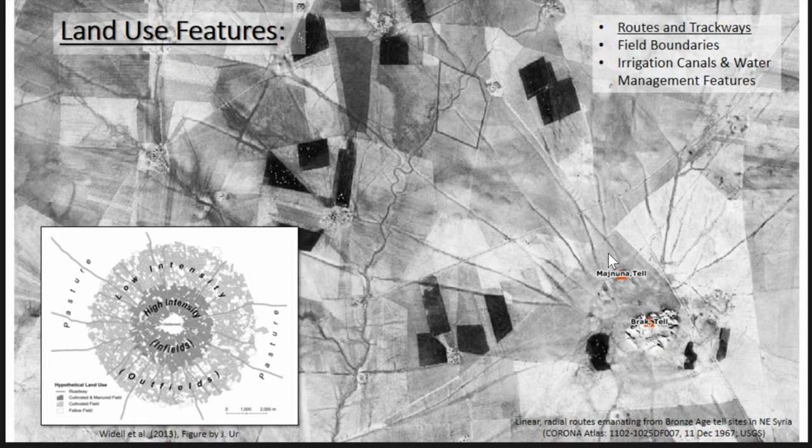Land use features are pretty easily visible on satellite imagery, especially in the Middle East, especially in northern Syria. Some of the most famous ones are these so-called hollow ways. They're these linear trackways which emanate out from highly nucleated tell settlements, and they are the result of probably flocks of animals coming in and out of the cities. They're part of this larger agro-pastoralist economy.